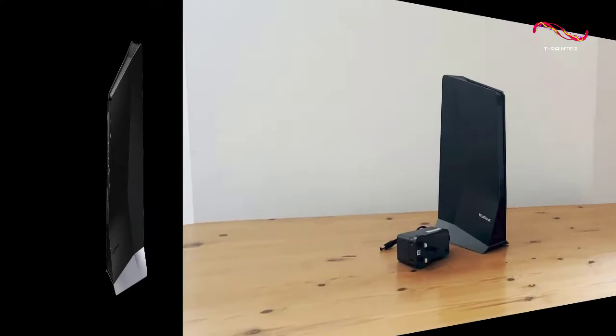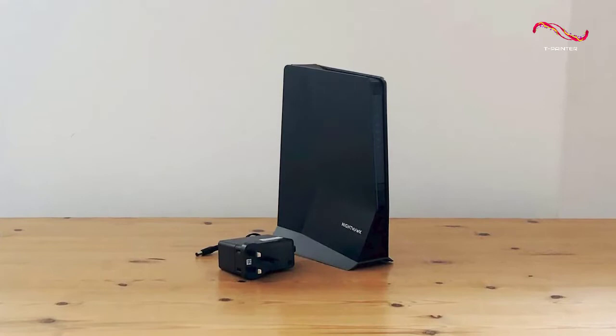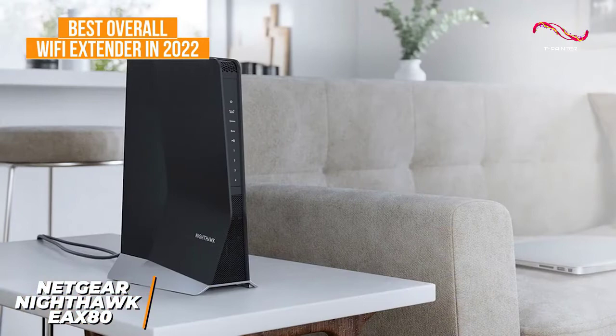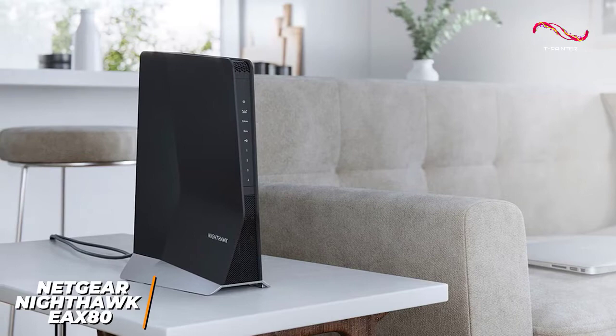If you're looking for the Wi-Fi extender with the best blend of connectivity, signal coverage, data transfer speeds, and security protocols, the Netgear Nighthawk EAX80 is an excellent option for browsing the web or streaming 4K video, and it's my choice as the best overall extender in 2022. It's relatively expensive, but it delivers class-leading speeds and comes with several modern conveniences that many competitors lack to boost your network's performance.